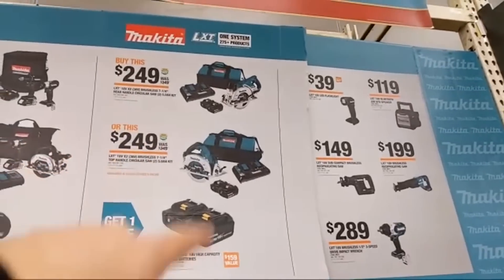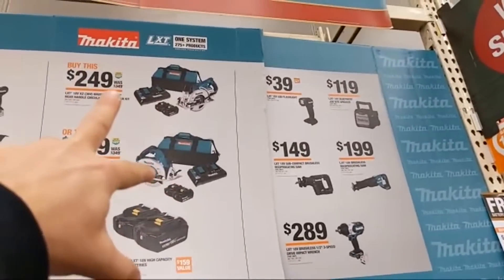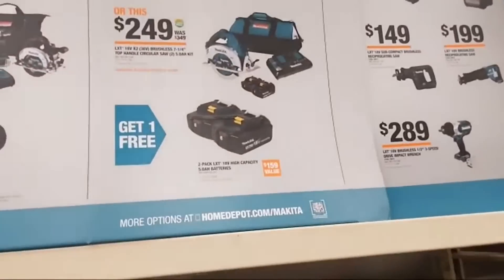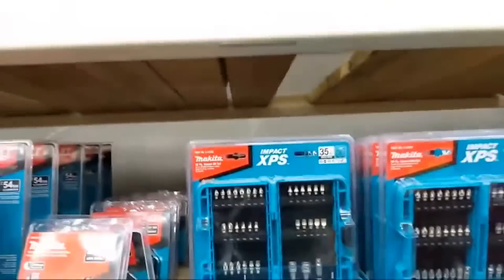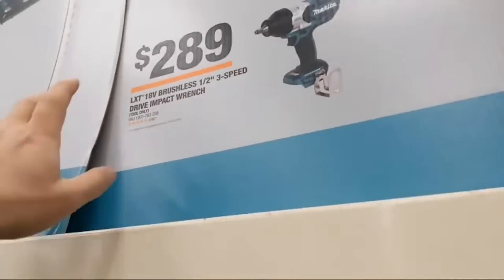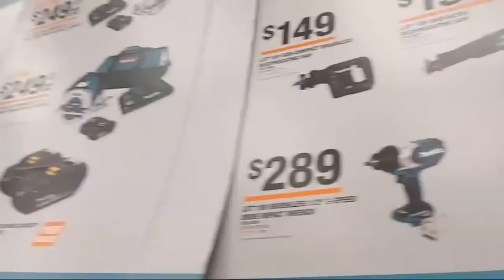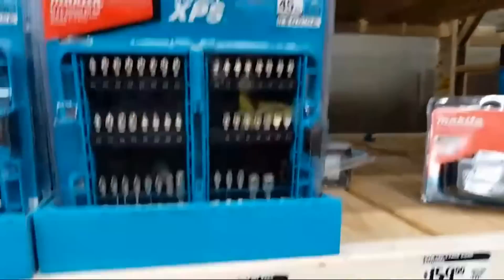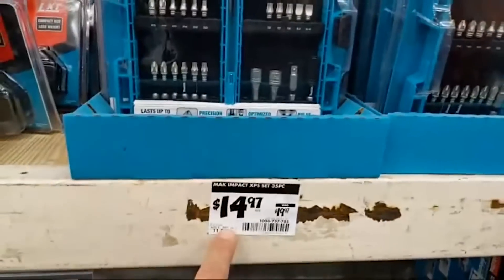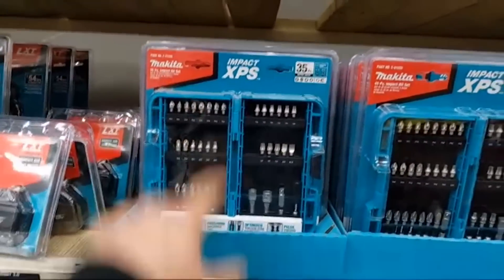For $249 in kit form they have the rear-handle circ saw and the top-handle right-line-of-sight sidewinder circ saw — both come with a double rapid charger and two 5-amp hour batteries. You'll get a free additional two-pack of 5-amp hour batteries. They also have some bare tool deals and the XPS bits — your choice: 45 pieces for $19.97 or 35 pieces for $14.97. The lower-count bit kit is actually the better deal by the math.